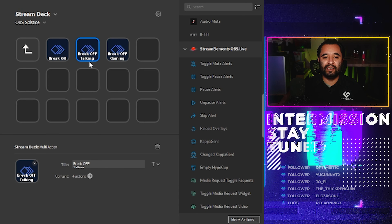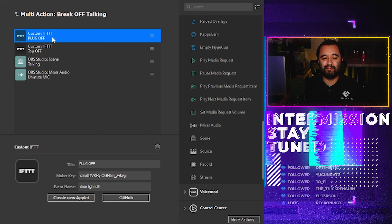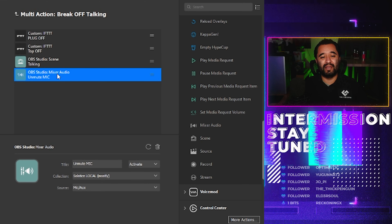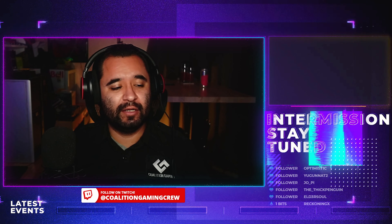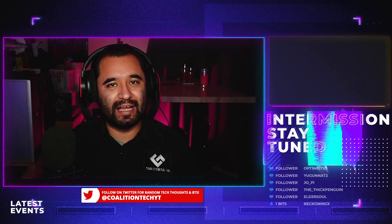Let me show you the beer break off talking button, which is what I used when I came back down here. Again, it's four things and basically the same thing — instead of plug on, it's plug off, plug off, change scene to my talking scene, and then unmute this microphone. And hey, we're back. Now the setup could use a better mic over there because the mic quality isn't exactly the greatest, especially going from this mic to over there. But as with anything in streaming, there's always an upgrade to make or something to work on. I do have another microphone I plan to set up there, but the setup is going to be a little more complicated.